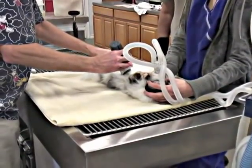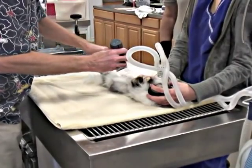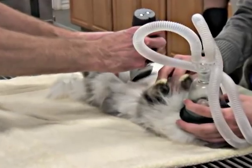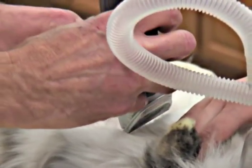We're going to start with her spay today because that will require a bit more anesthetic, a deeper level of anesthesia, and that way once we get that portion done, we can turn her level of anesthesia down while we're working on her teeth.